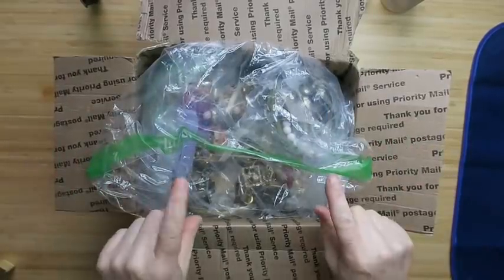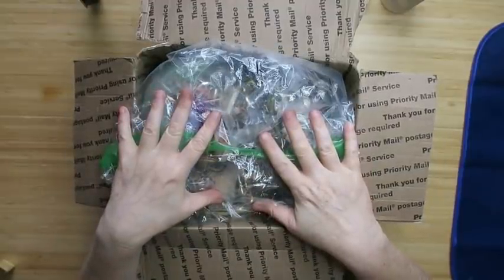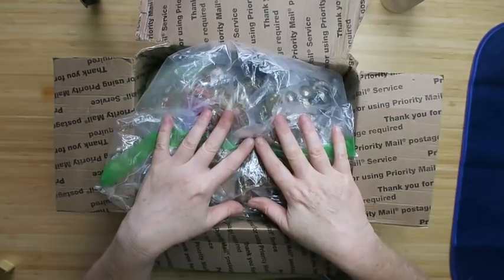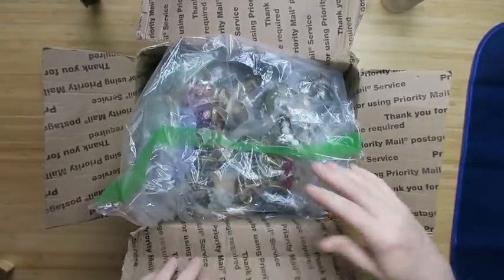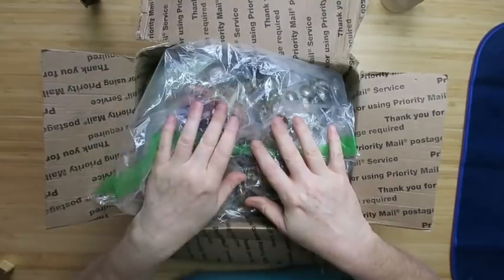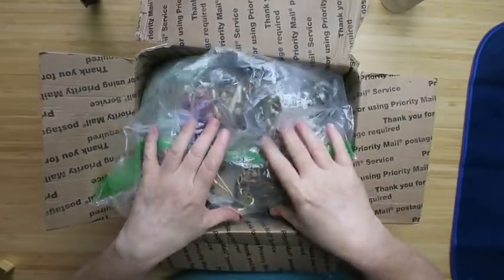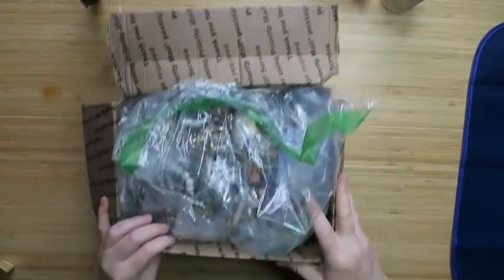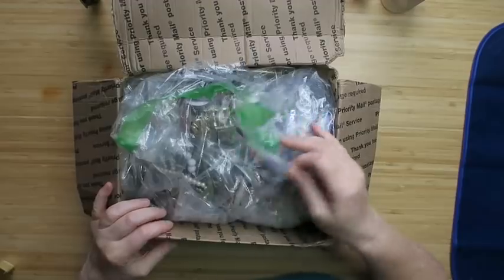Hey everybody, it's Margaret, welcome to my channel Texas Gal Treasures. In today's video I am opening what I think is friend mail. I opened it, saw it, then set it aside, and I can't remember if there was a letter on top. I have a stack of unboxed things over here and I can't remember if this is a lot that I bought or if it's friend mail. Hopefully there's a list or letter inside.